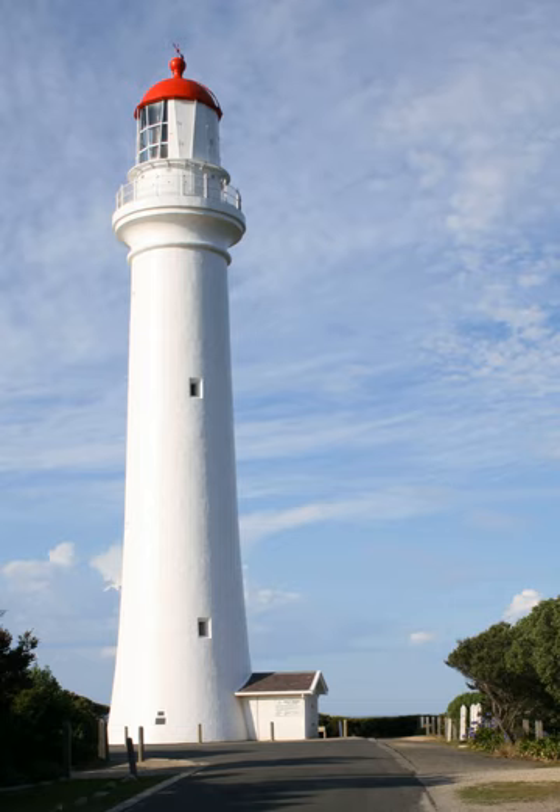The lighthouse was also featured in the filming of the 2003 film Darkness Falls. Additionally, a MasterChef episode was filmed here. The lighthouse is regularly filmed for tourism and advertising shoots and is the location for marriage proposals and weddings.